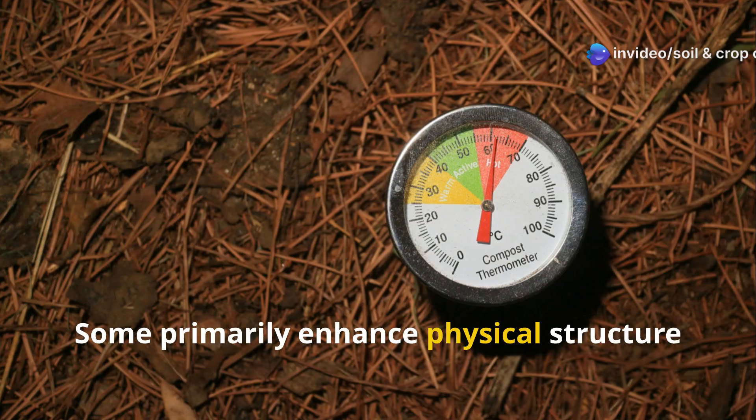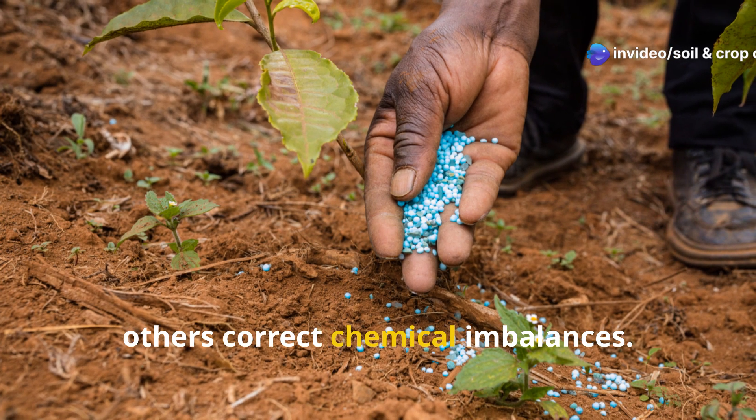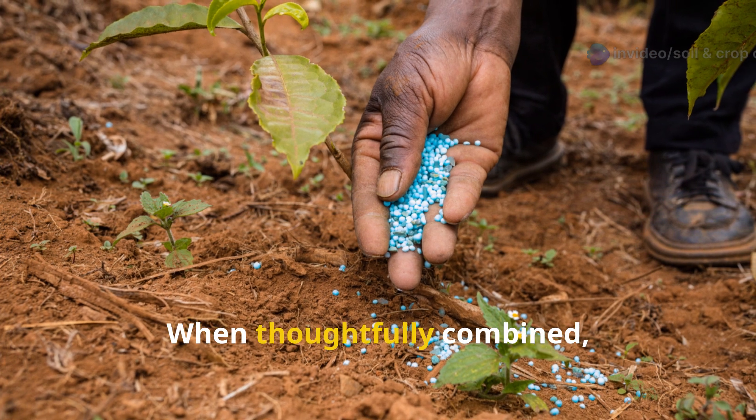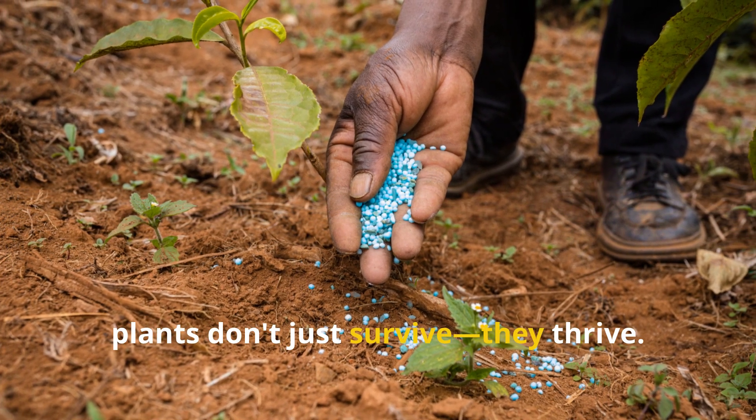Some amendments primarily enhance physical structure, others boost biological activity, and still others correct chemical imbalances. When thoughtfully combined, they create a soil environment where plants don't just survive — they thrive.